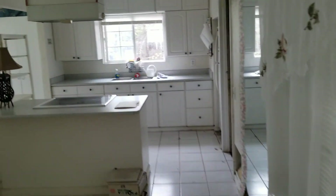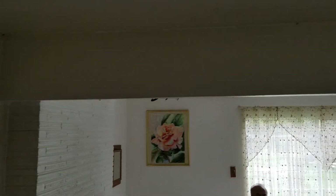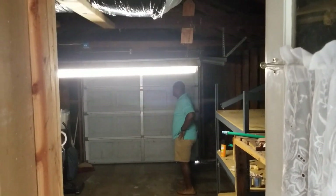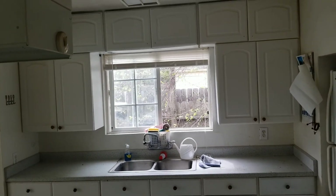Kitchen area. And then we have a garage area there. Nice double top.